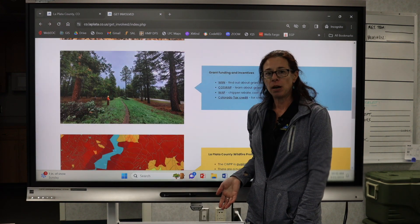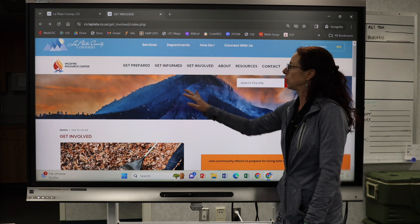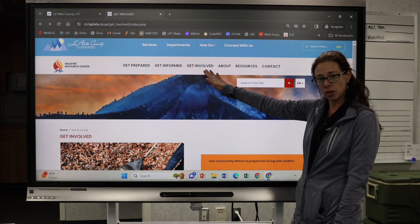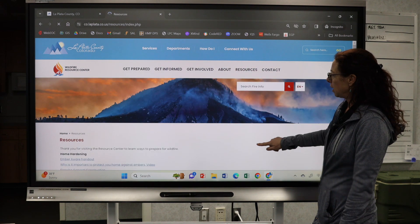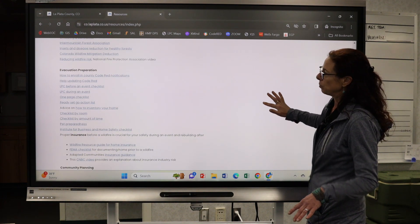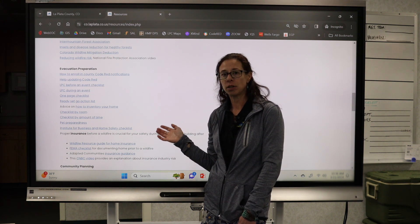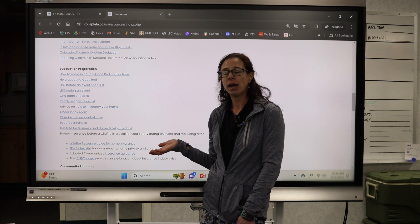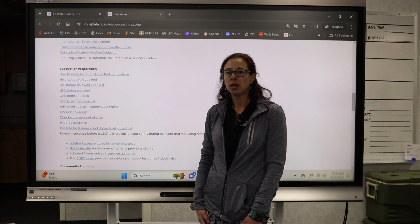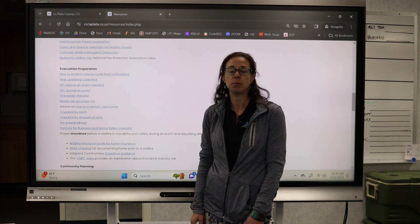After you've gone to the Get Prepared page, your next step is to Get Informed to learn about wildfire behavior, and Get Involved to learn about things in your community or HOA. Our resources page has extensive information on home hardening, vegetation, and evacuation preparation. There are customized evacuation preparedness sheets you can download for your family — customized specifically for La Plata County concerns and needs. We really appreciate your support in doing what you can as a household and community to be wildfire prepared.